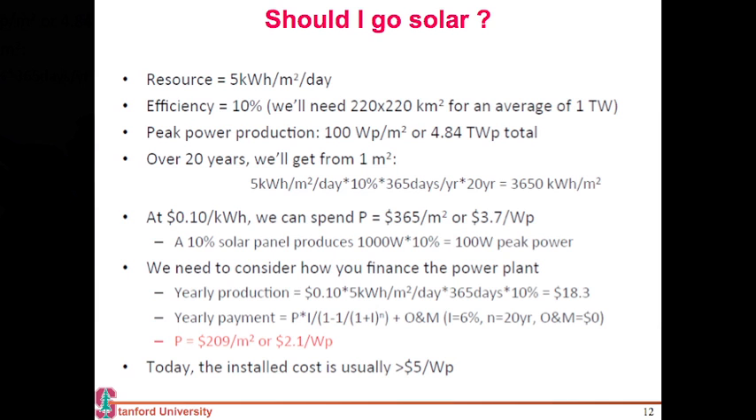I have taken a very conservative number — I have assumed an efficiency of 10 percent. The resource is 5 kilowatt-hours per meter square per day, efficiency is 10 percent. At peak times it goes up to 1,000 watts per meter square, so during peak hours I can produce up to 100 watts per meter square.